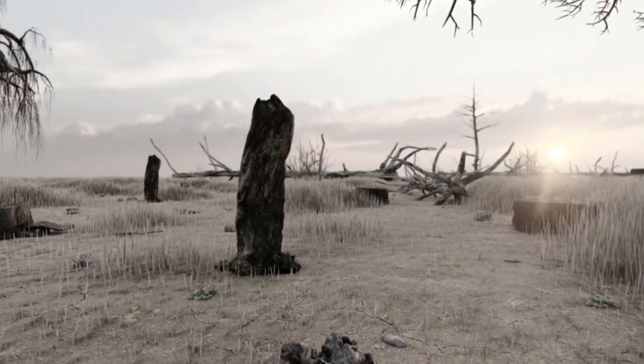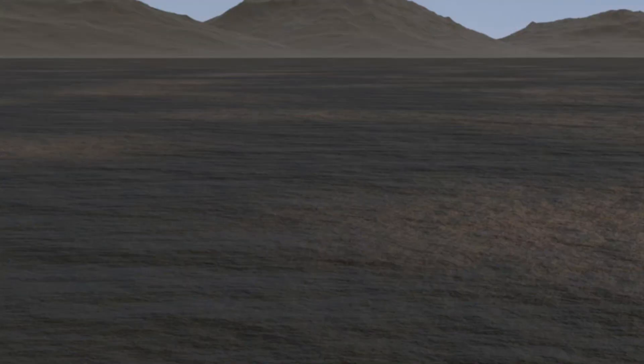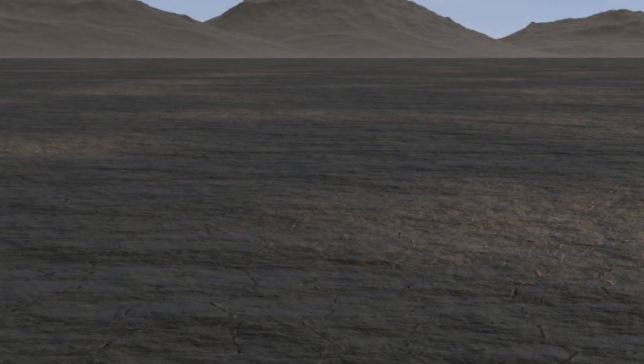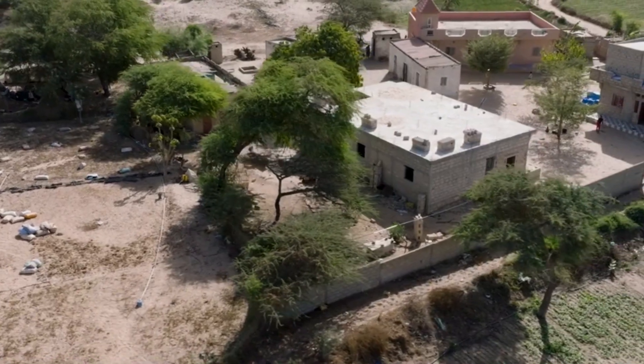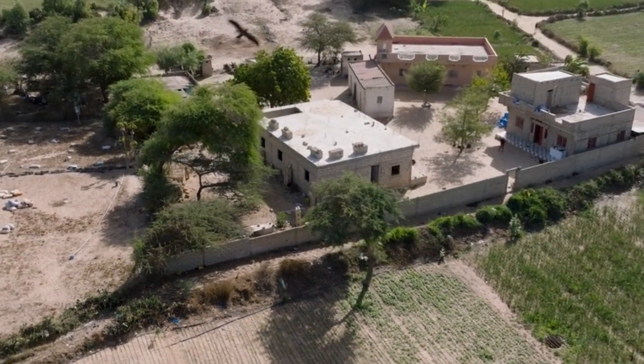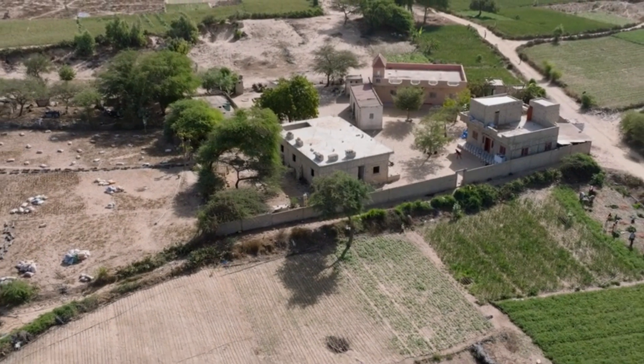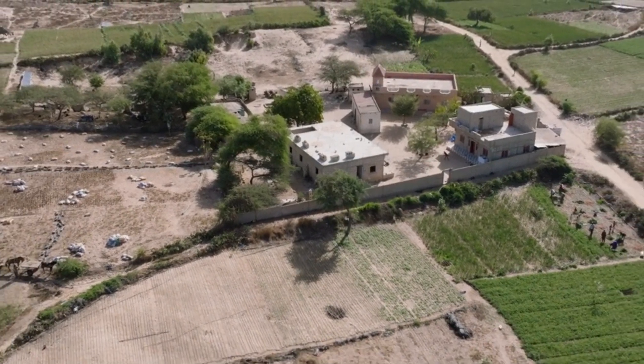The stakes couldn't be higher because when the soil washes away and land becomes a desert, people leave. They head to the cities, and places like this just fall apart. But thanks to the work of the villagers and the World Food Programme, using techniques and systems that I'm going to tell you about in this video, the tides have changed, and natural wealth is growing back, growing the livelihoods of the people here.